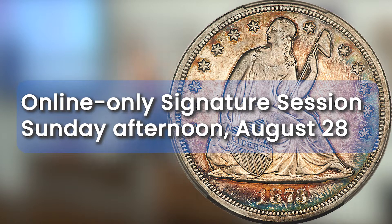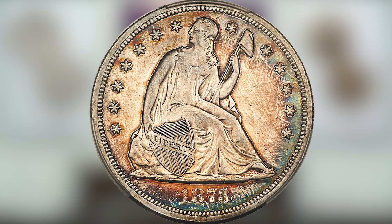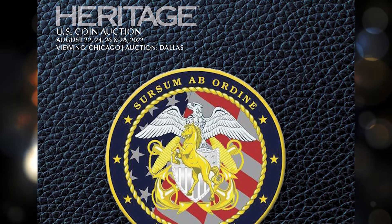The online-only Signature Internet Session is Sunday afternoon, August 28th. The Navy Mustang Collection of Carson City Coinage takes center stage on Wednesday morning, August 24th, at 11 a.m. Central Time.